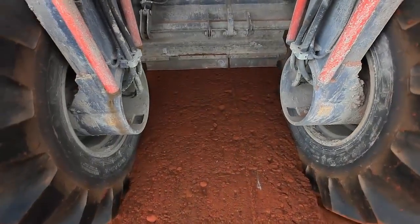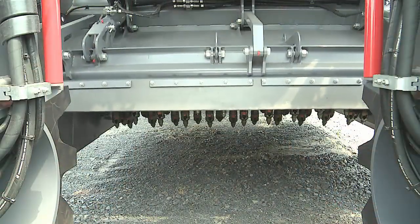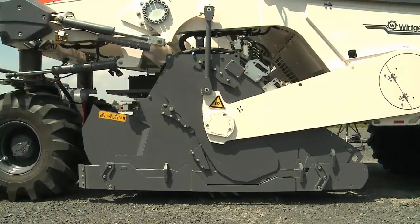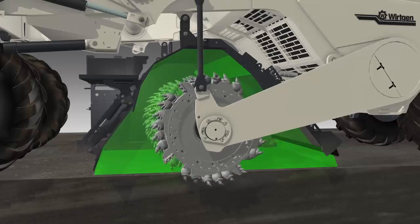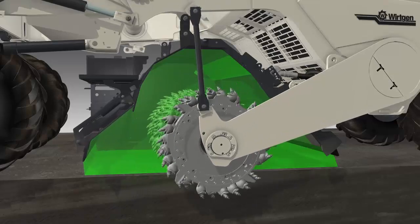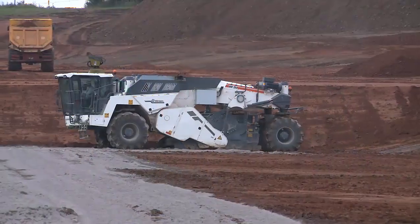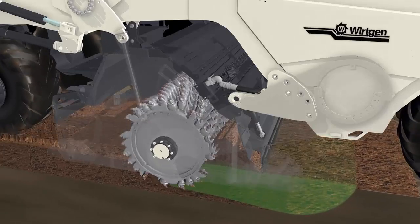The pivoting scraper at the rear rotor plate ensures perfect leveling of the recycled material. The mixing chamber volume is adjusted to the current working depth and material quantity automatically by raising or lowering the mixing rotor at the mere push of a button. An automatic system for lowering or raising the rotor at the beginning or end of the milling operation is also available.